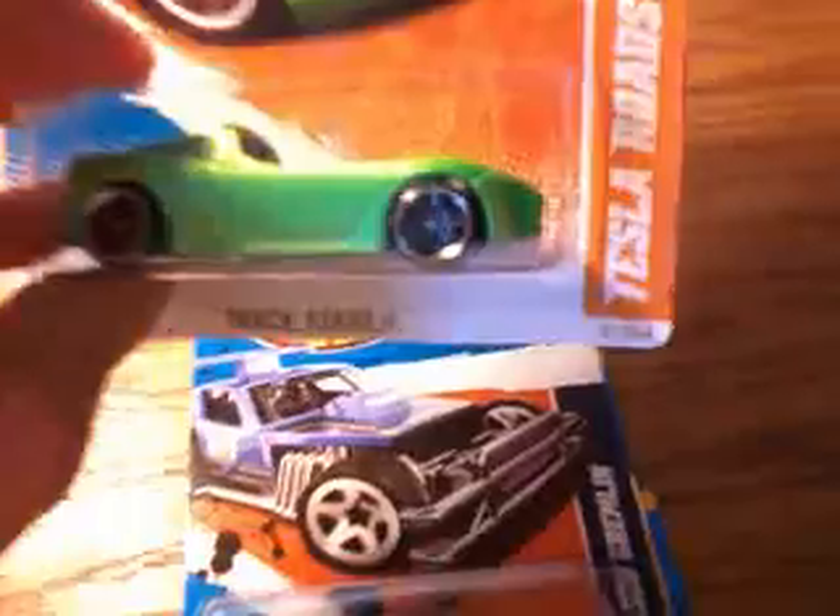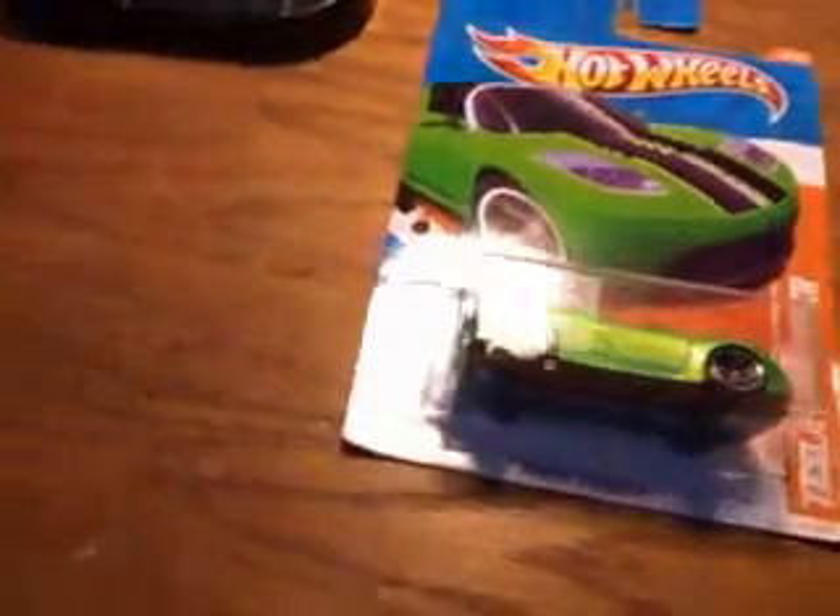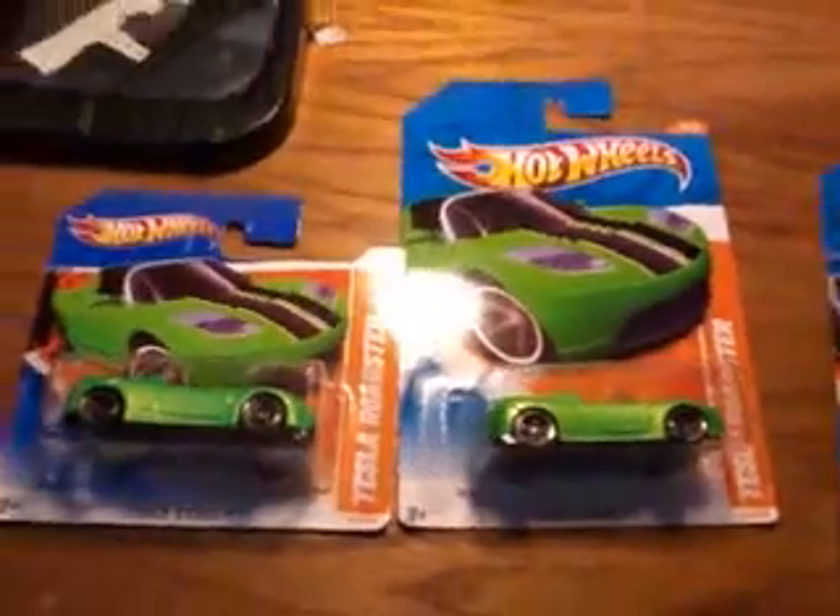Moving on, we have the Tesla Roadster in the Trackstar Series. Green with black stripes and black wheels — pretty cool looking. Painted tail lights. And I have the short card variation of this one too, which I've also been able to dig out. That's right there.